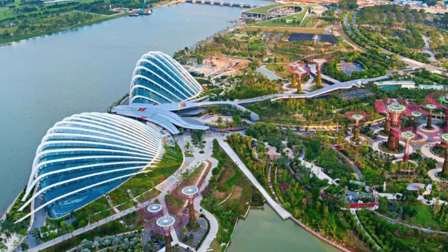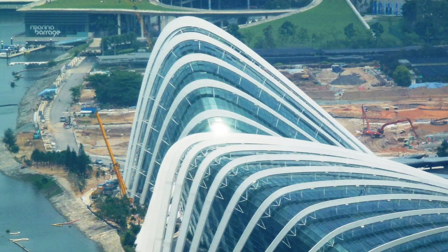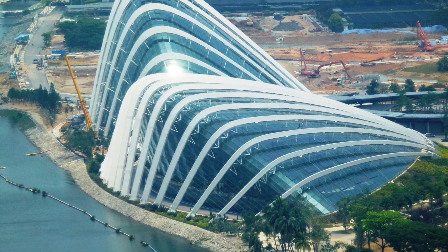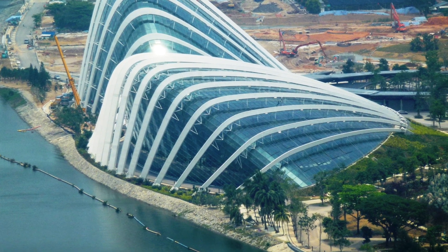Designed by Grant Associates as master planners, and located along the edge of Marina Reservoir offering breathtaking views of Marina Bay, the two cooled conservatories are the Flower Dome and the Cloud Forest.